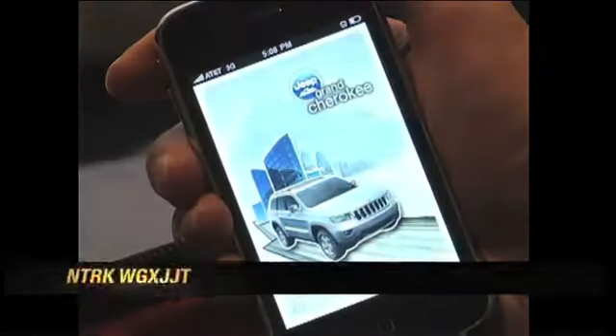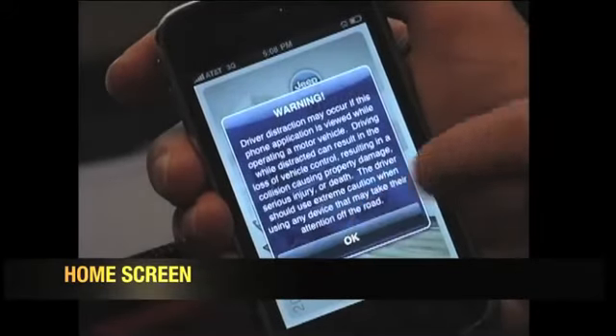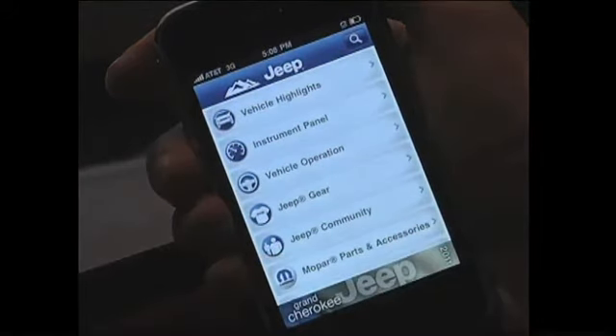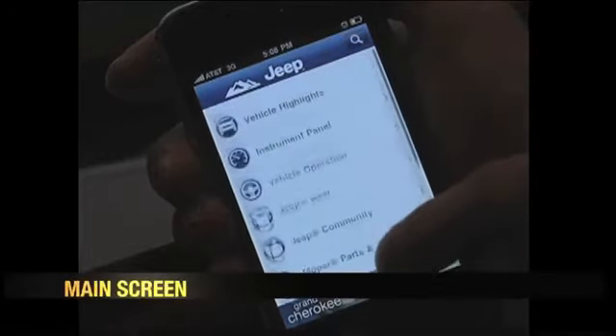I'm going to demonstrate the all-new Jeep Grand Cherokee smartphone application. What we have here is the home screen of the iPhone. You click on the application, it launches a splash screen, you have a drive instruction warning message that comes up, and then you come to the main screen, which has 10 functional categories starting with vehicle highlights and ending with customer assistance.